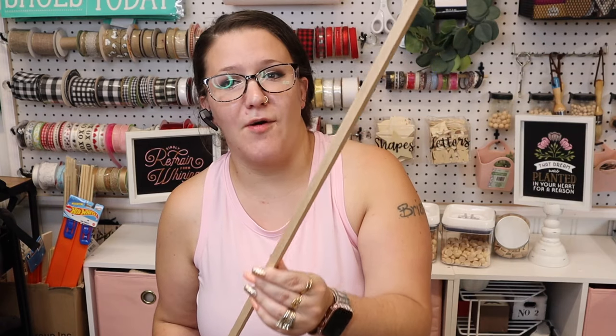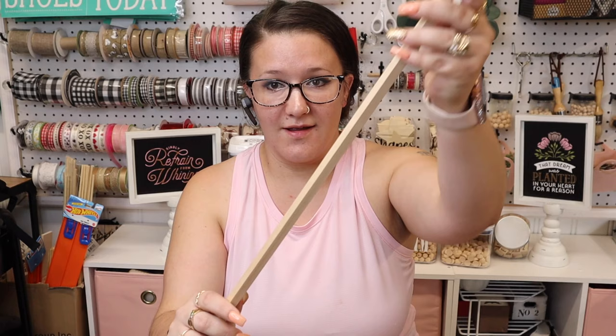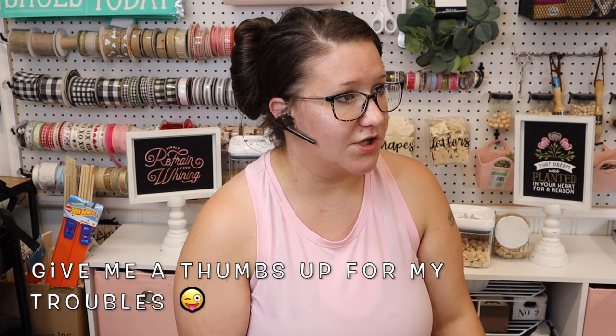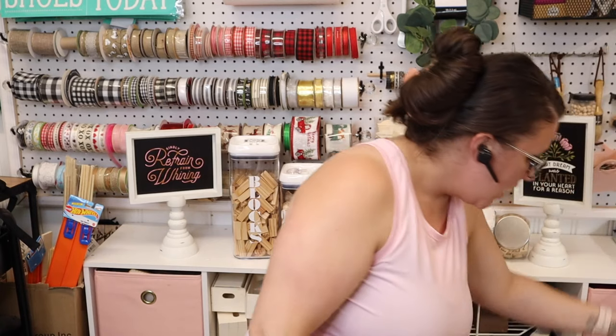Look what my husband made me — he took one of my dowel rods because my shed ceilings are so high, and he made me a super duper long fly swatter! It's like five feet long so I can literally get the flies from over here. Sophia hates flies — she loathes them. My husband can literally catch them in midair, but not me. All right, moving on.